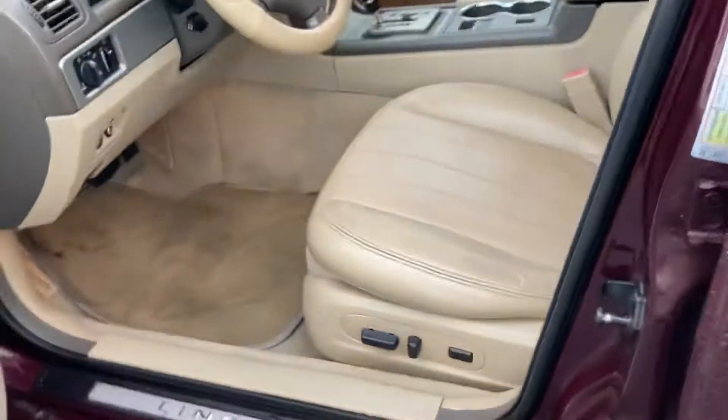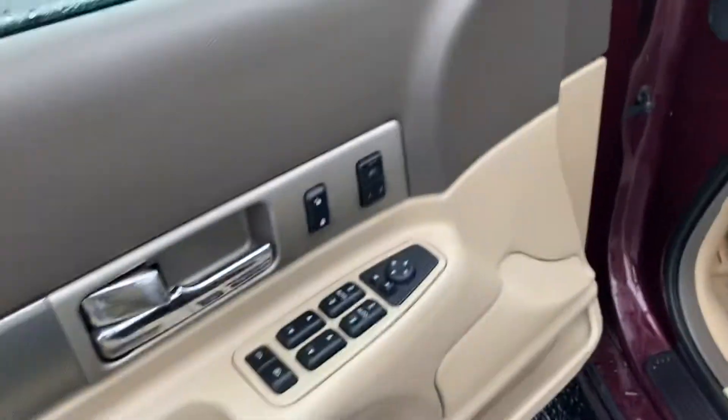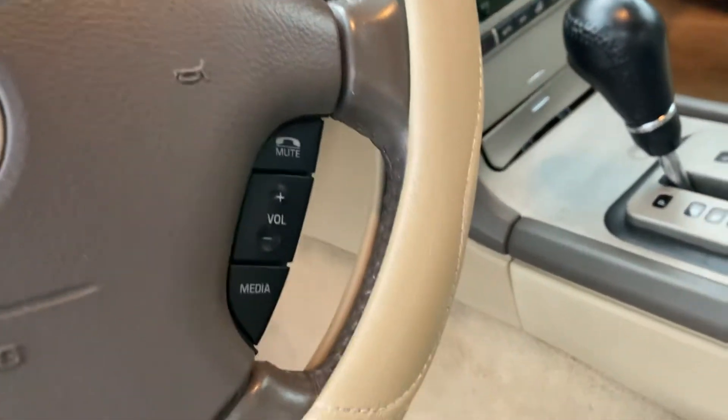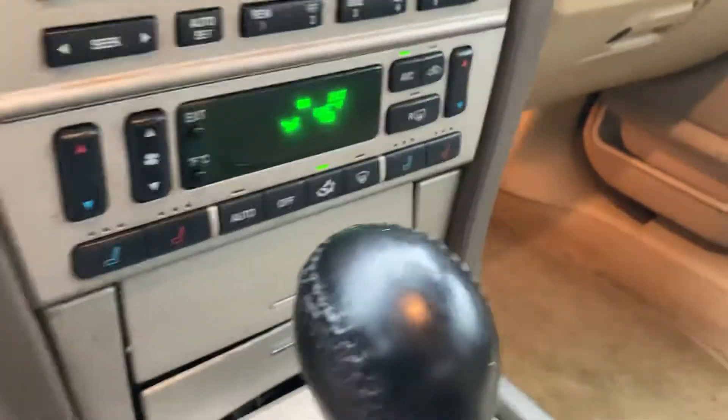Like I said, interior is leather. Power seats on the driver's side. Power windows and locks with presets for the driver. Cruise control on the steering wheel, as well as radio controls on that side as well. All the buttons are nice and clear. Heated and cooled seats, dual climate control. Doesn't smell like a smoker vehicle. Overall, pretty good shape.